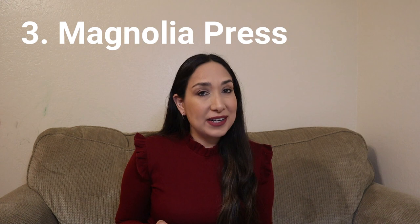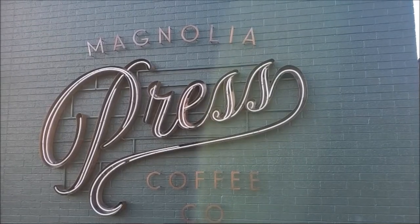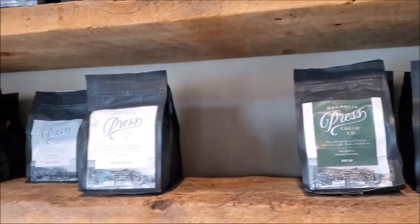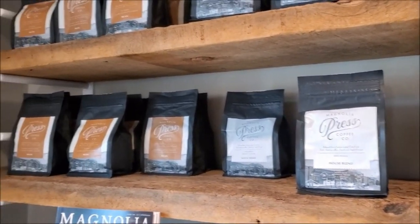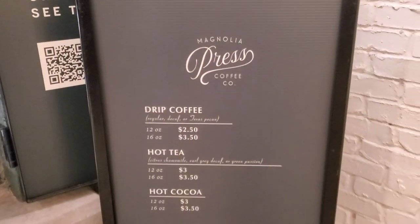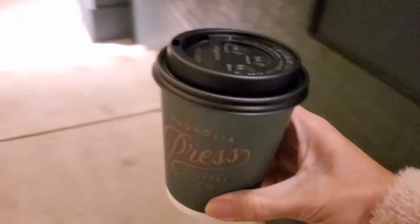If you want a coffee break, you can go to Magnolia Press. This café was opened in 2019 and you can find coffee, tea, hot cocoa and pastries. They are famous for their seasonal drinks like the peppermint white chocolate mocha and the cinnamon latte. If you want your coffee to go, in the back patio there is a walk-up window where you can order directly without having to enter Magnolia Press. The coffee is really good and the pastries too.